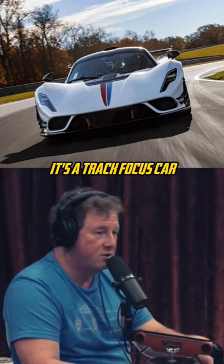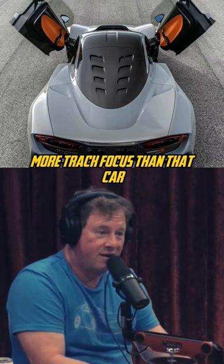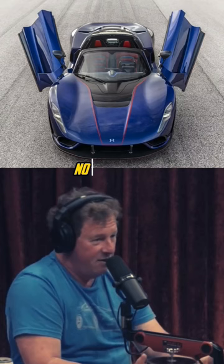Has AC and all the comforts. Is it more track focused than that car? No, that is the track focused version. So we're doing 24 of those. We're going to build all in about less than 100 cars — 99 cars.